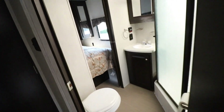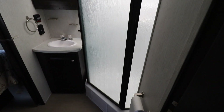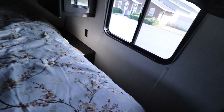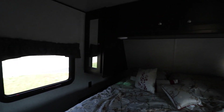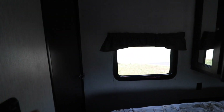You have a bathroom with double access — from the bedroom and from the back hallway. There's an angled shower with a skylight above. Up front you have a walk-around queen bed with wardrobes on either side and an access door.